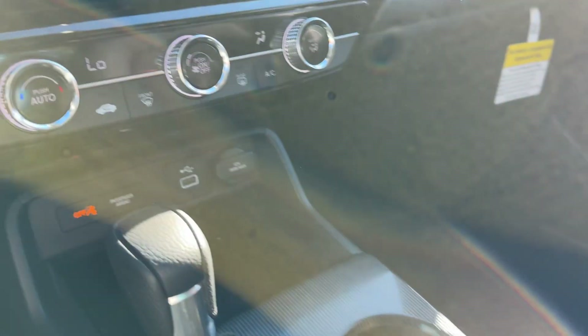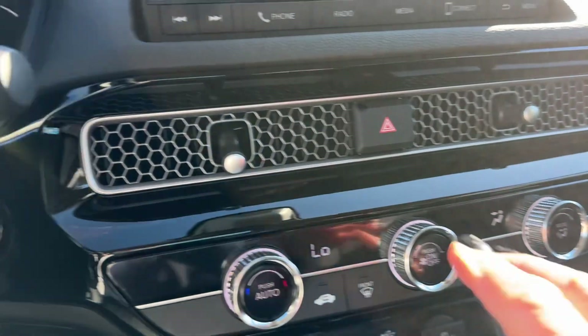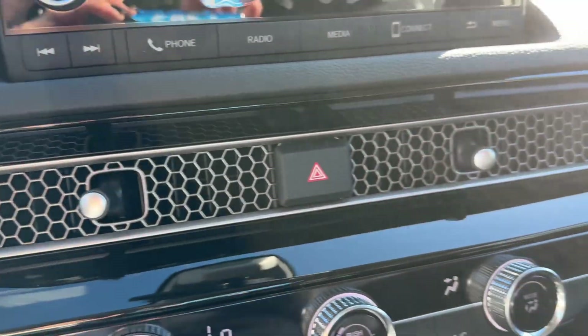Storage. These are your vents for your climate control.